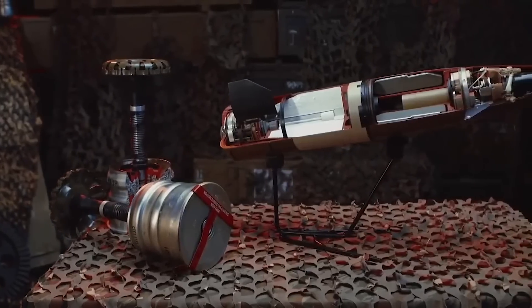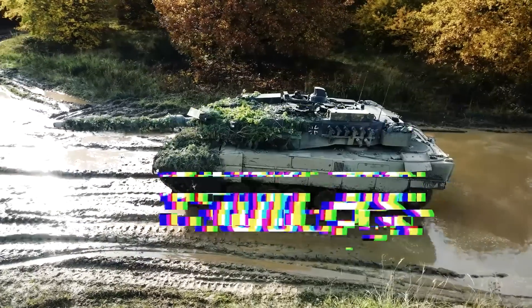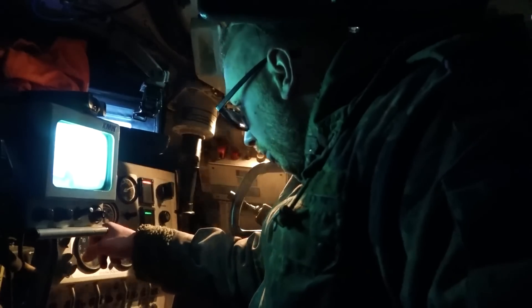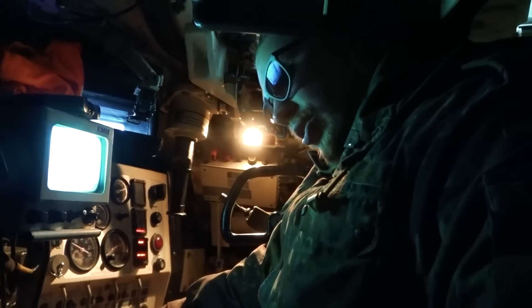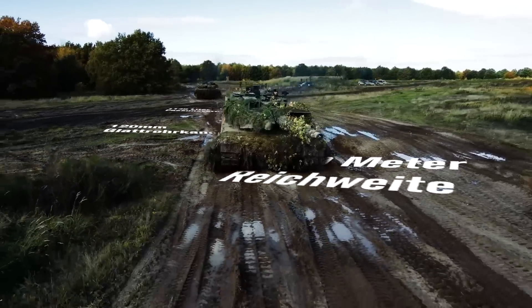This capability is not available on the Leopard 2A6's smoothbore gun. Both tanks have advanced fire control systems, making them highly effective against enemy armor. The Leopard 2A6 is powered by a 1,500-horsepower MTU diesel engine, giving it a top speed of around 68 km/h with a range of approximately 500 kilometers.